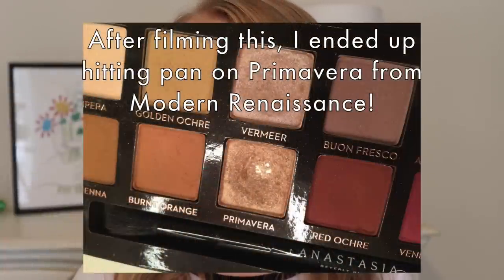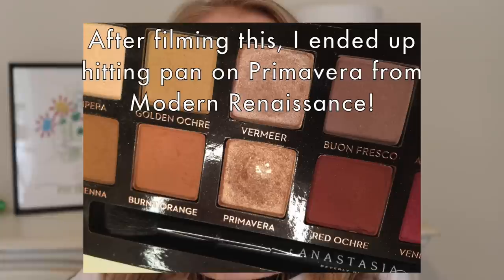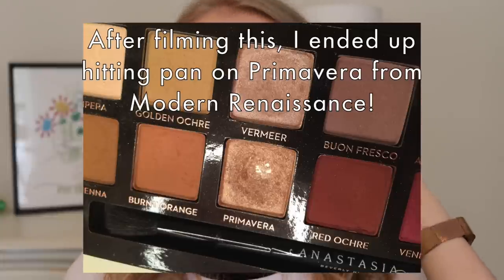What's interesting is I actually don't have any pan on any of my eyeshadows that are in palettes, which is really interesting to me. I think I'm getting close on a few. Anyway, I hope you guys enjoyed this video. If you did make sure you subscribe to my channel and I will talk to you guys next time. Bye!